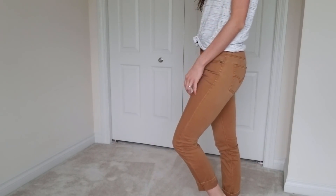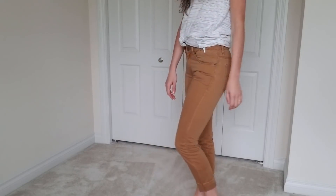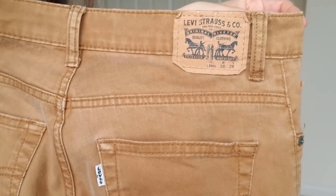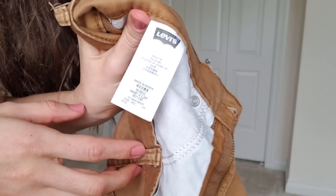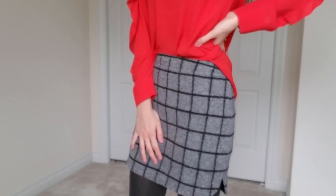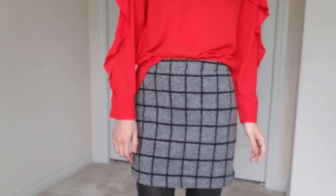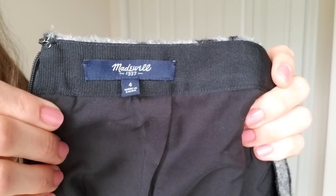These pants are Levi's, and I didn't realize it when I bought them but they are a kids' size 16. They're a little bit tight but they work pretty well, and I had to get them because the color was so on trend for this season. And then this is a windowpane print wool skirt from Madewell. I love this print — it pretty much just goes with everything; I could throw on any color shirt with it.